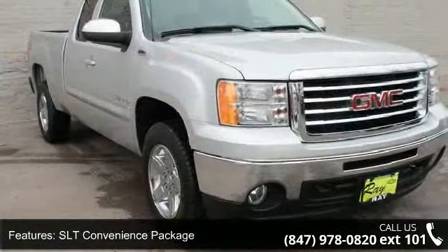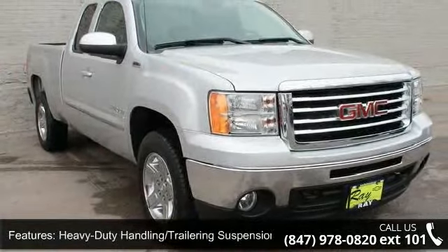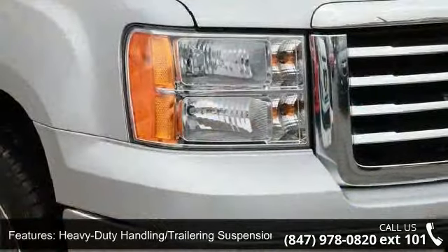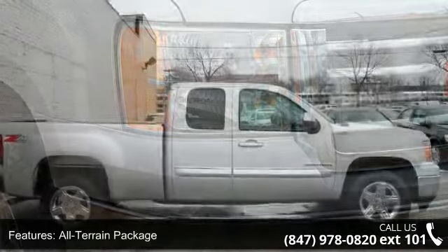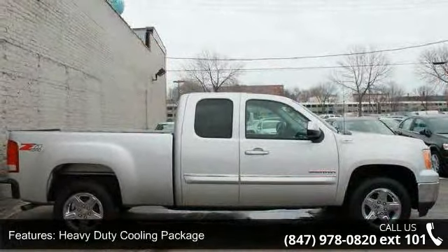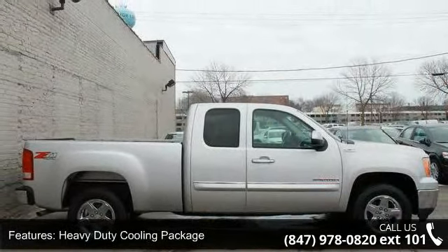This vehicle's top features include rear step bumper, panic alarm, security system, outside temperature display, power driver seat, remote keyless entry, floor console with dual cup holders, and chrome grille surround.